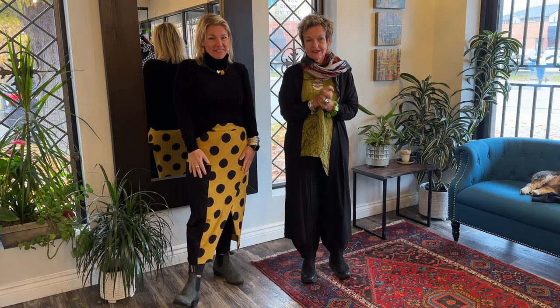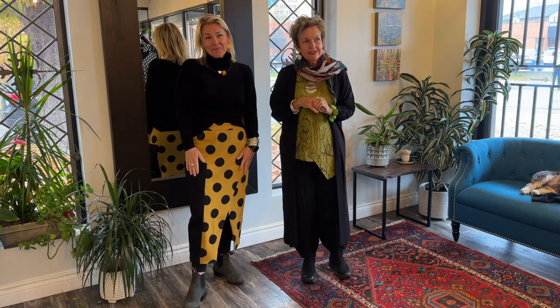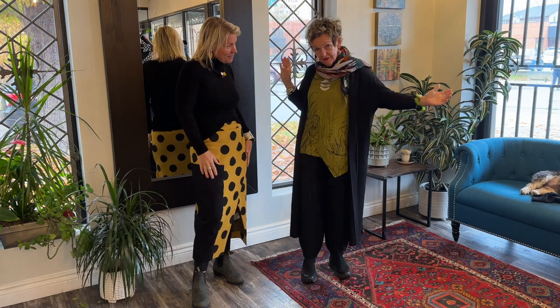Welcome, lovelies, to another segment of our favorite picks in the boutique. Tass and I perused this morning and we came up with these two smashing outfits.